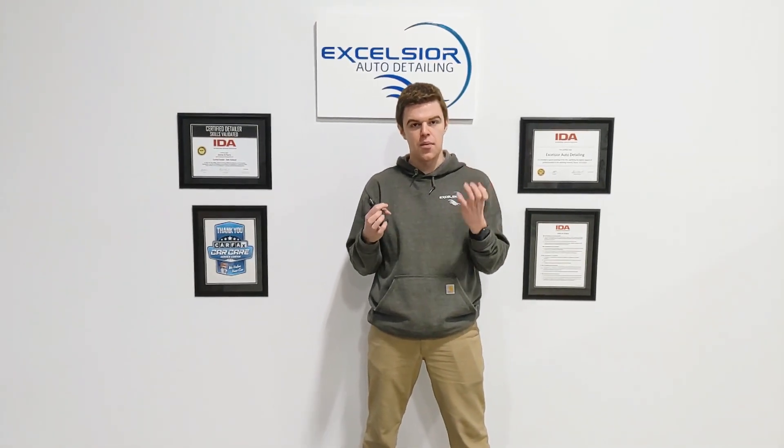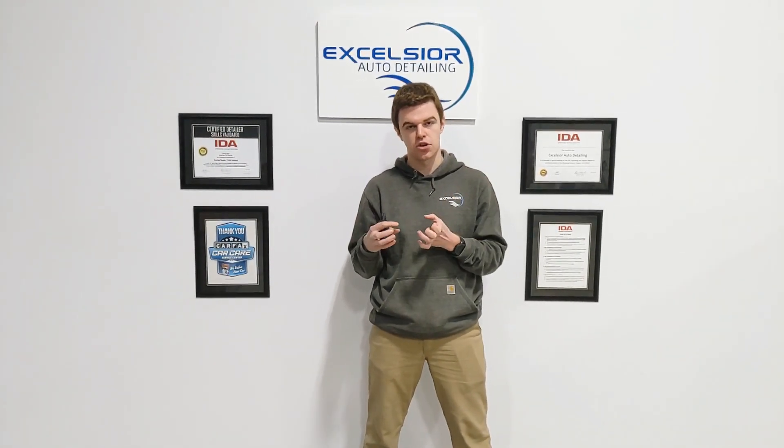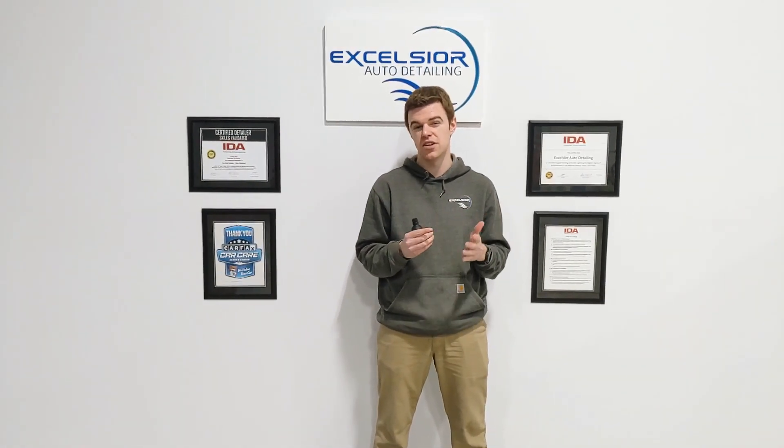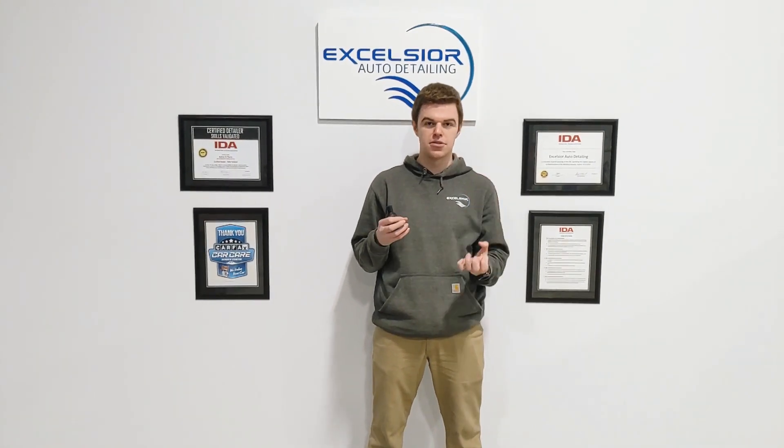Ceramic coating — the big difference here — is a ceramic coating is a lot more durable and actually bonds to the clear coat of your car versus a car wax. A regular car wax lasts about one month, two months, maybe three months if you're lucky, and it kind of just sits on top of the surface. Everyone knows what car wax is. Ceramic coating is the new and greater technology. It bonds right to the clear coat, it has much better adhesion, much better durability, and it's going to last longer obviously.